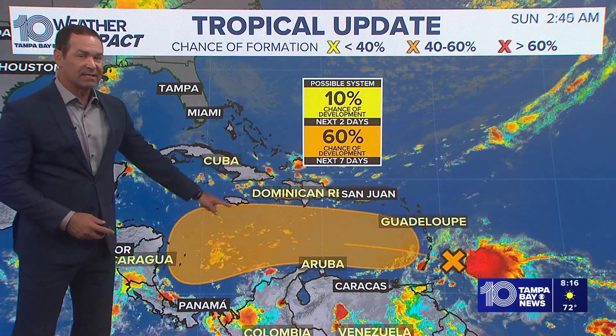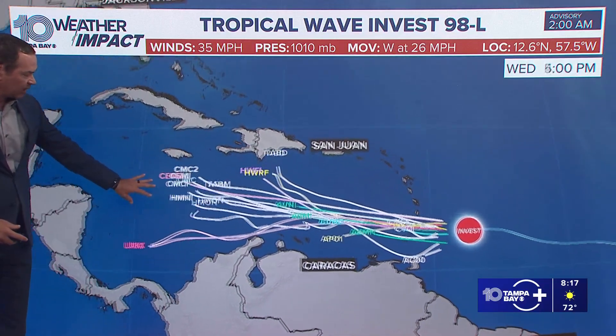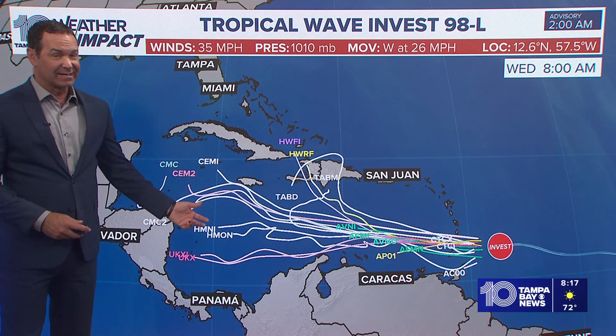Tropics update: 60% potential for tropical development out of Invest 98L right now, with 35 mile per hour winds moving to the West quickly at 26 miles an hour. Forecast models show the potential for some development once it gets to the central or maybe even the Western Caribbean. This would be the next seven to 10 days.